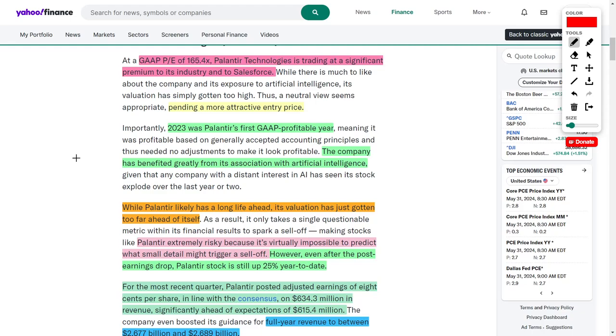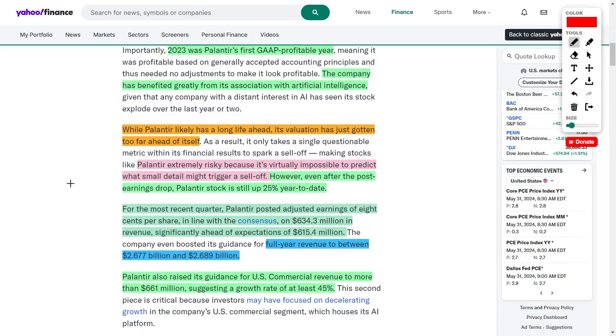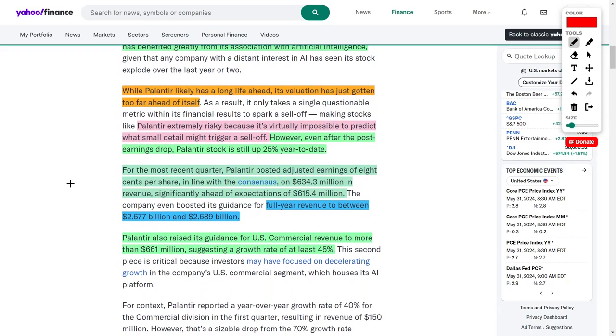Despite their very high PE ratio, investors are taking the bet of buying this company at a premium, believing they will grow into their valuation. However, more risk-averse investors believe Palantir is overhyped because their valuation has gotten too far ahead of itself. Another problem some investors see is that Palantir is extremely risky — it's virtually impossible to predict what small detail could trigger a large sell-off, given that a lot of retail investors are in this stock.